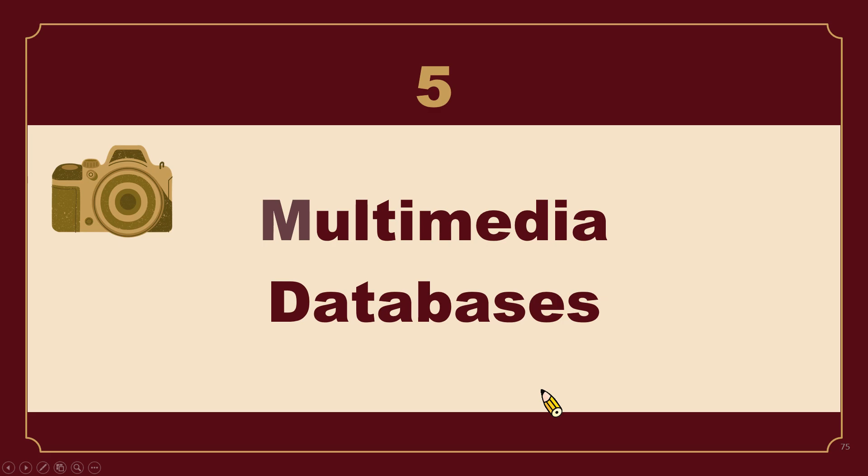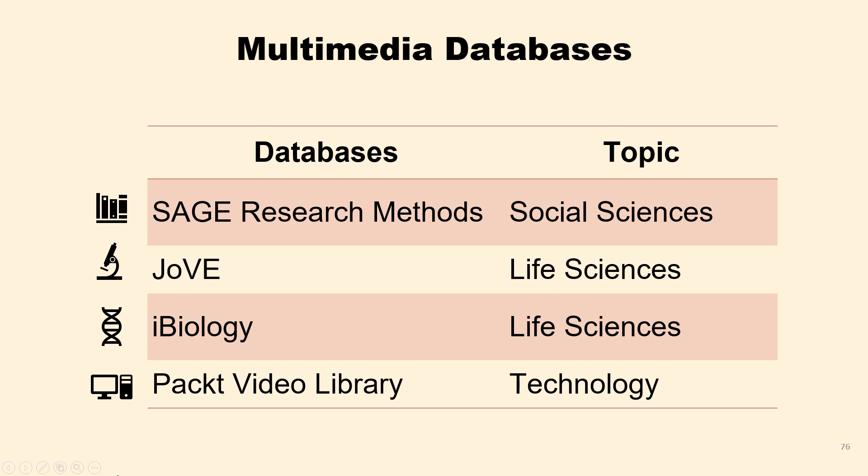Hi, I'm Mei Mei. Alright, we are done talking about databases for the arts and music. Now let's move on to multimedia databases for self-learning and academic research. I will introduce four databases where you may learn how to conduct a research project, perform experiments, and write code. I will provide a brief overview of their content coverage and guide you on how to access multimedia content.